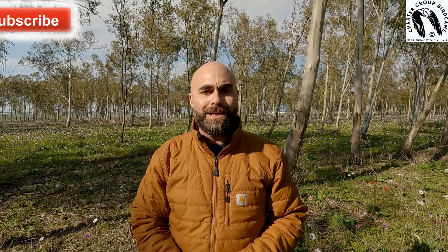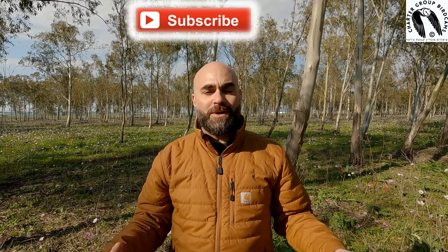Hi everybody, it's Dr. Modi Charter again, back for another video clip of the Charter from the Charter Group Bird Cams. Hopefully I will provide you some insight of those birds of prey, the raptors that you love to watch online.